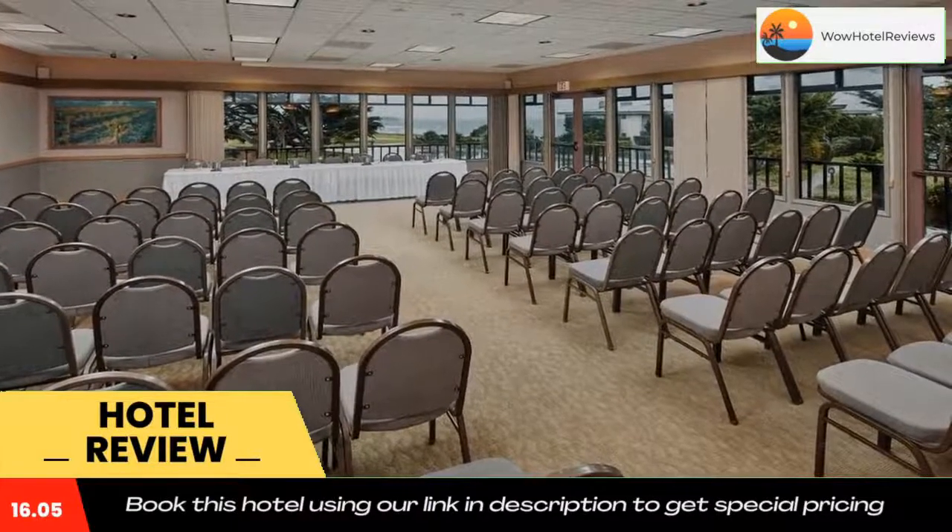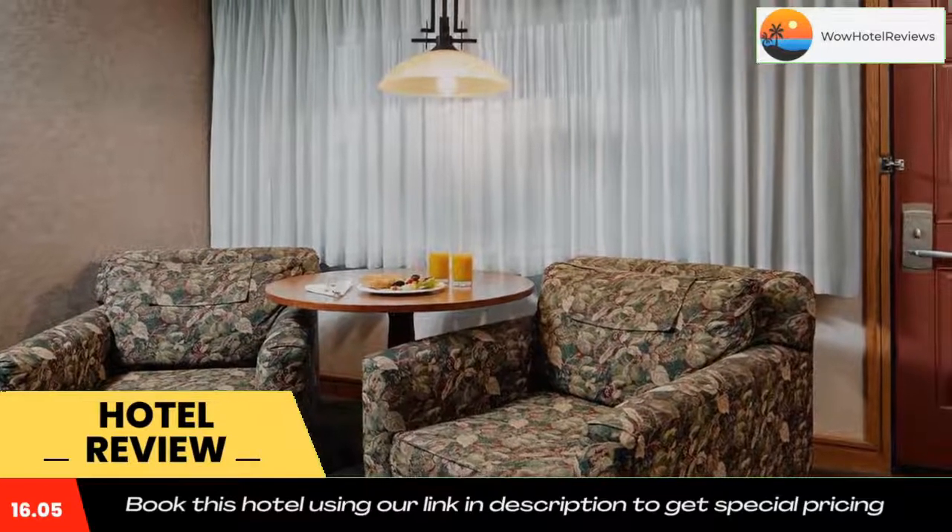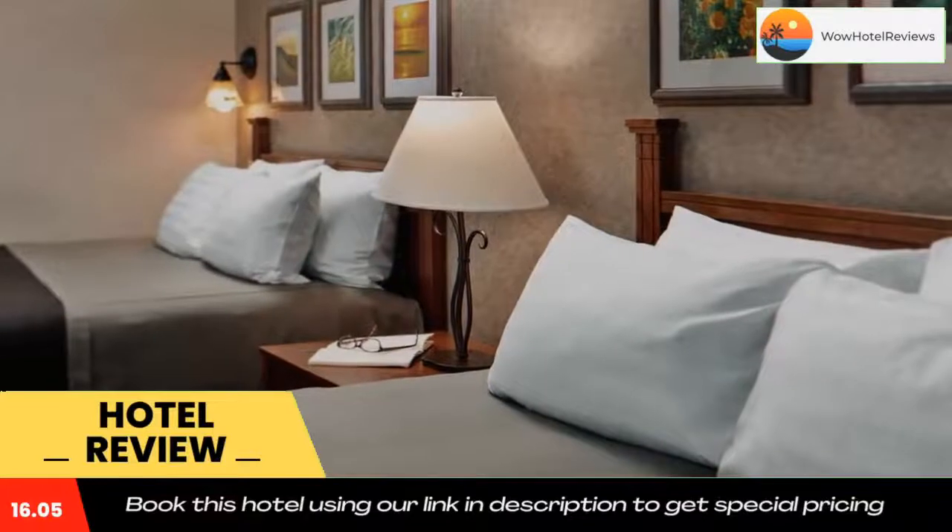Pedra Blanca's Light Station is 15 minutes' drive away from Cavalier Oceanfront Resort. Mission San Luis Obispo de Tolosa is 38 miles away.